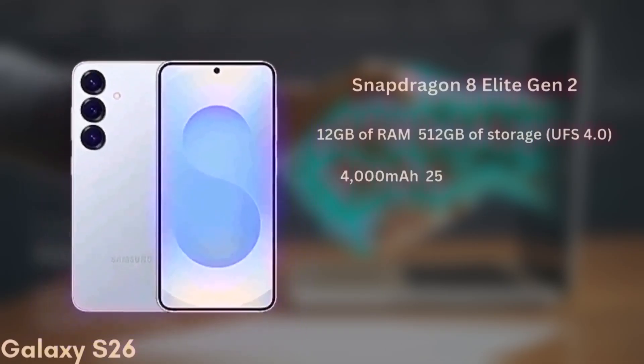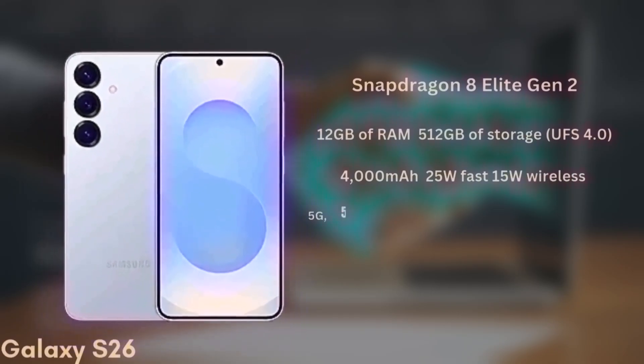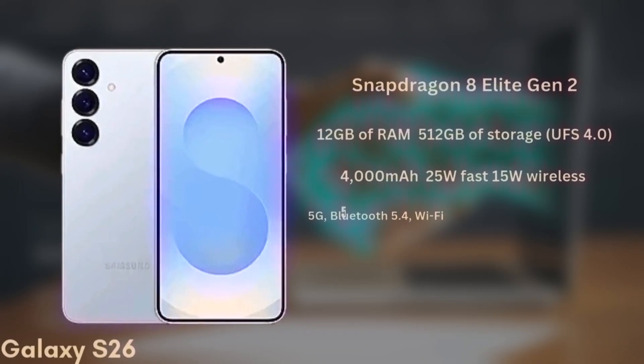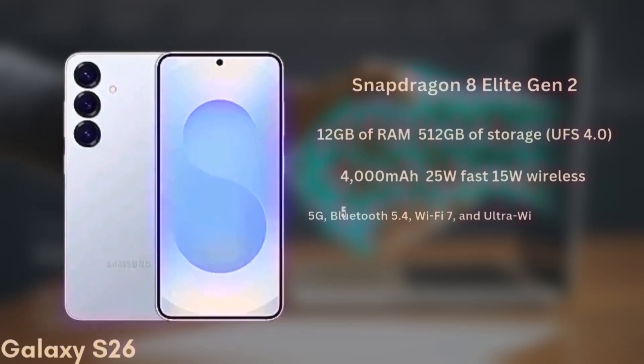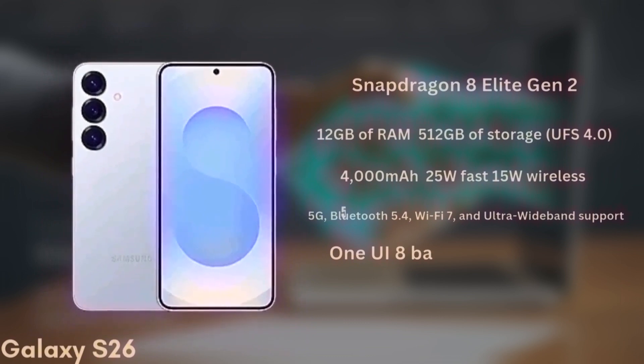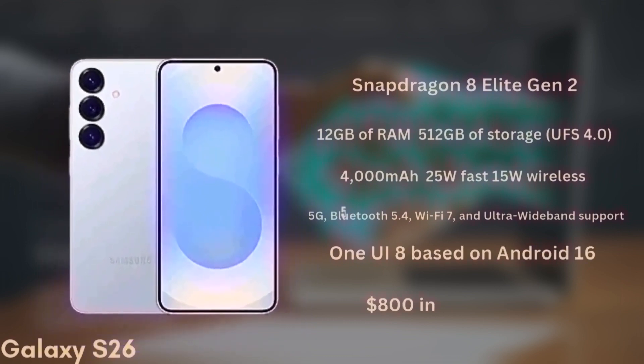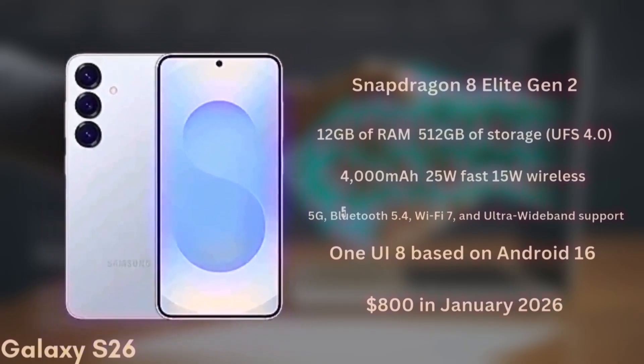The battery is a 4,000mAh unit with 25W fast charging and 15W wireless charging. It will also support 5G, Bluetooth 5.4, Wi-Fi 7, and ultra-wideband. The phone will launch with One UI 8 based on Android 16 and is expected to start at around $800 in January 2026.